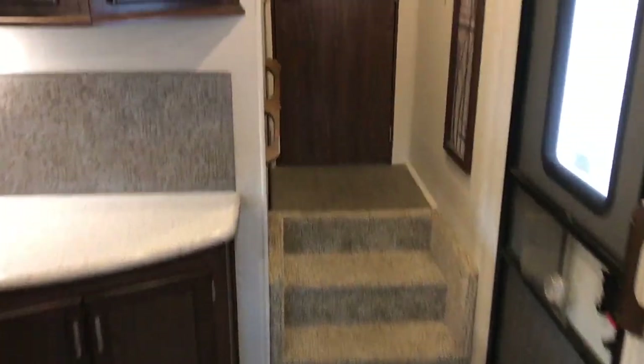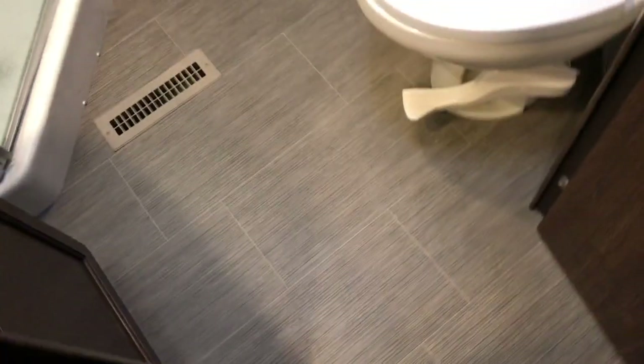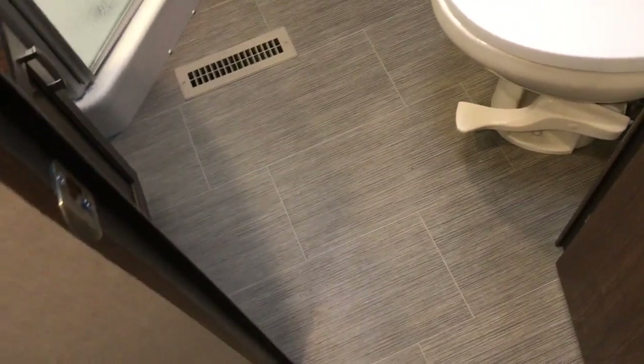I'm going to go ahead and go up to the front and let you get a good look. All your controls and stuff are right here inside this little cabinet door. As we go up front, right to the left here, what we have is a pretty large restroom, and it's all flat and level up there.